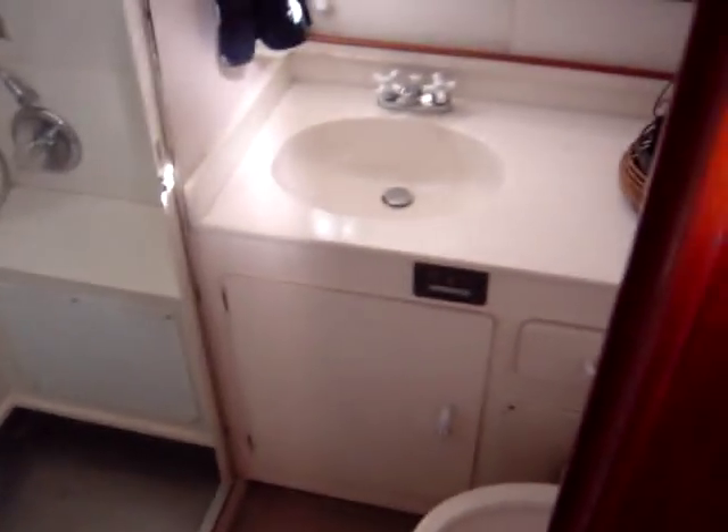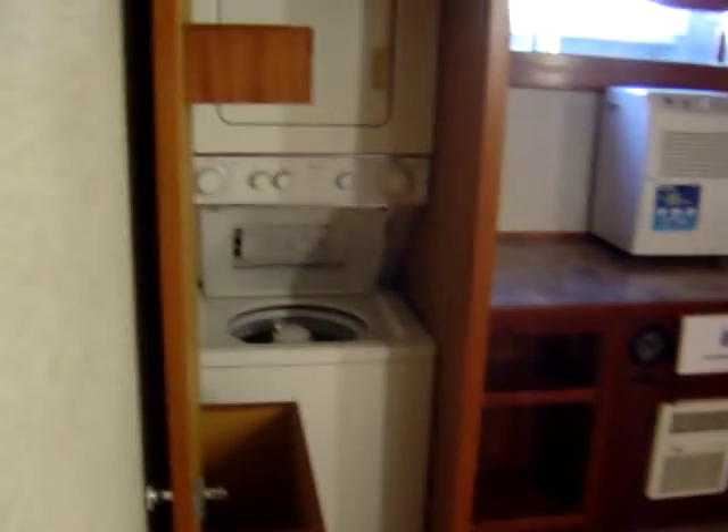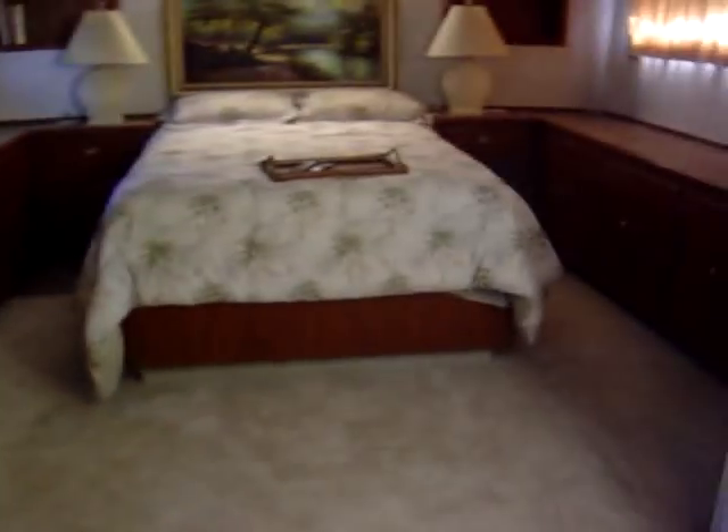Going aft of the galley and down again from the lower salon, about four steps, we have the hallway to the guest quarters and the master head. We have the master head, master stateroom, and the guest head with a shower on the starboard side. Guest accommodations have two side-by-side twins. Further aft we have a very large master stateroom with a washer and dryer — makes it convenient — and a queen berth.